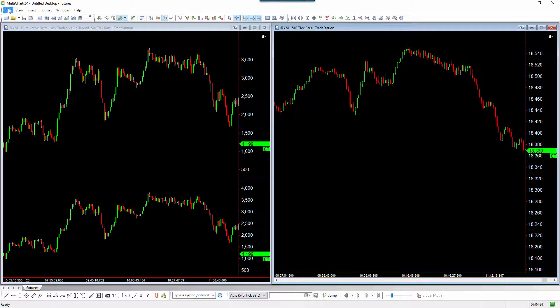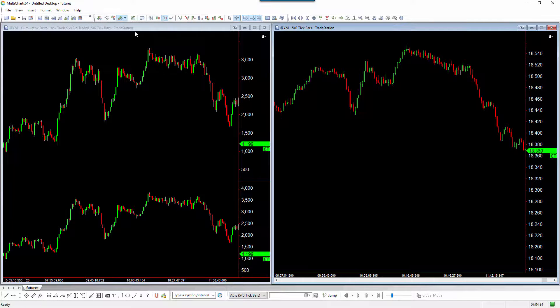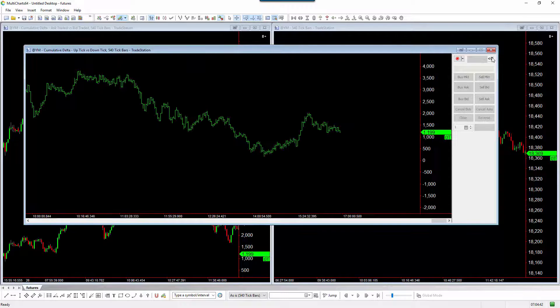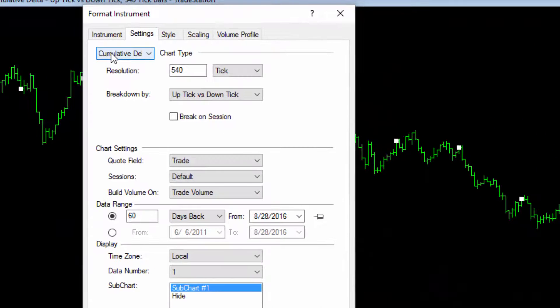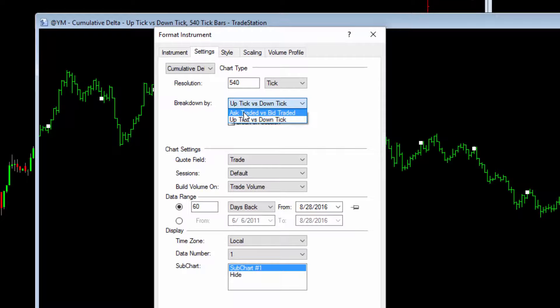This is a charting method - what does that mean? That means there's no indicator involved. You go File, New Chart Window. I'm using TradeStation to feed the data - IQ Feed is actually the best. I'm going to format the dial, and under the settings I'm going to choose Cumulative Delta. You can do it on a tick, you can do it on a minute chart - it's just whatever you want to do it on. Then you can select Ask Trade versus Bid, which is the top window here.